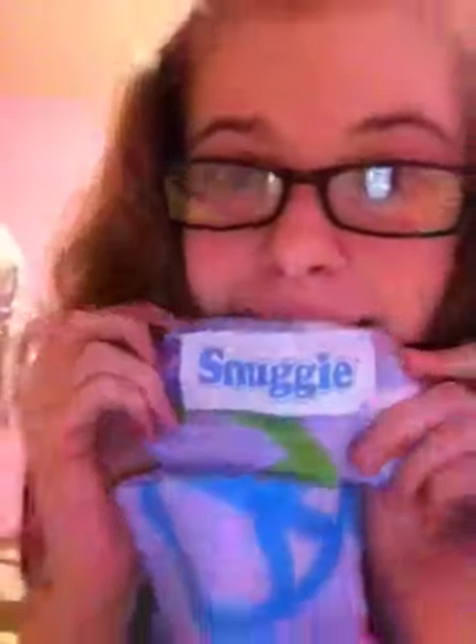I'll do Kaylin's first since it's only one thing. From Kaylin, I got a Snuggie. Here's the little Snuggie logo, and the box is actually behind the camera — it's holding up my wallet so I can hold up my iPod. So it's a Snuggie, and as you can see, it's light purple with random peace signs.